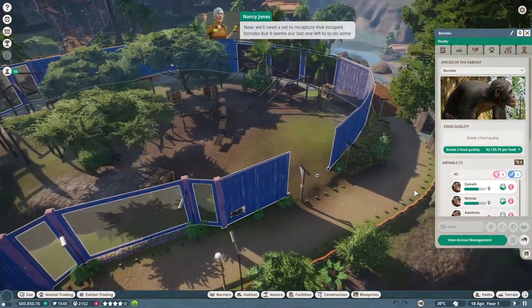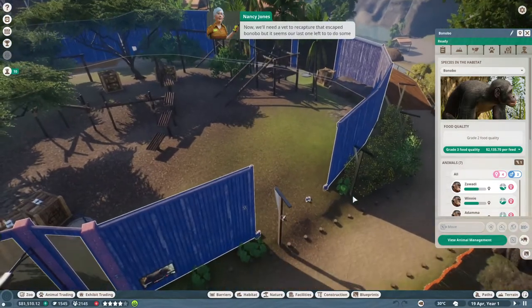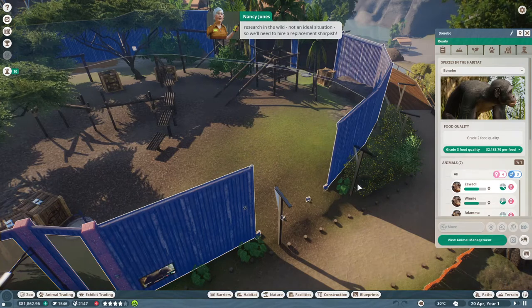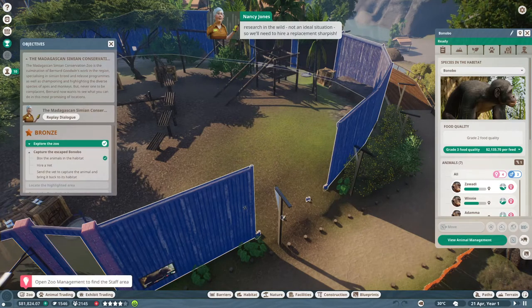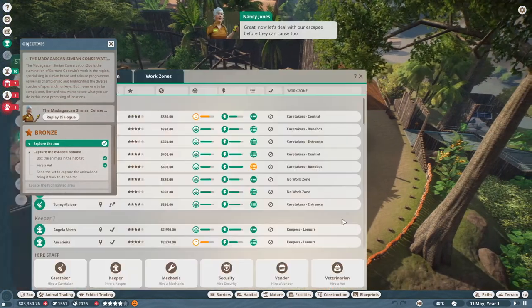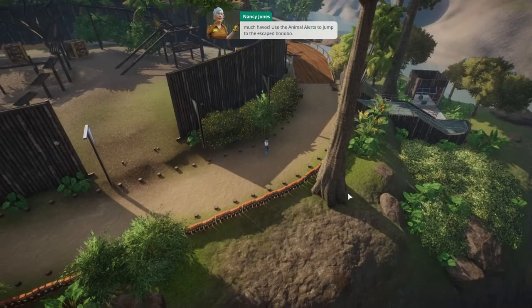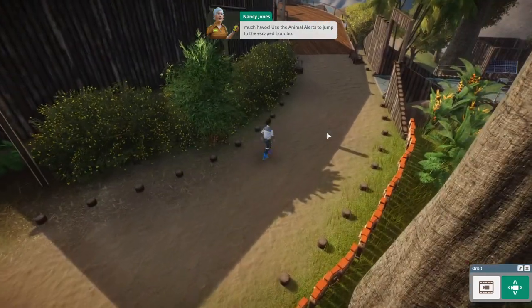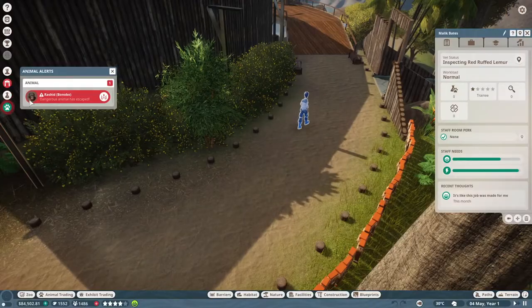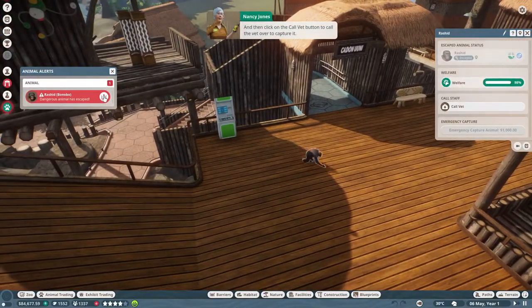Now we'll need a vet to recapture that escaped bonobo. It seems our last one left to do some research in the wild - not an ideal situation. So we'll need to hire a replacement, sharpish. Hire a vet, then click on one of the paths to place the vet in your zoo. Now let's deal with our escapee before they can cause too much havoc. Use the animal alerts to jump to the escaped bonobo and click on the 'call vet' button to call the vet over to capture it.